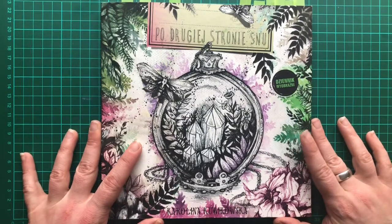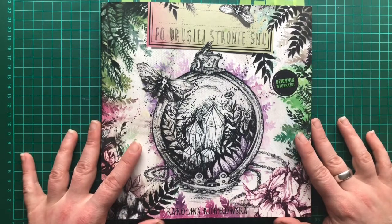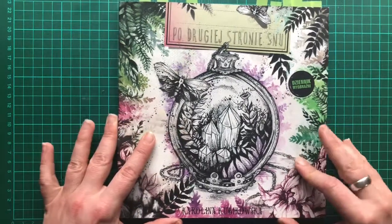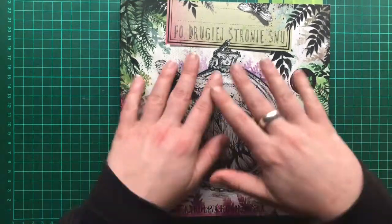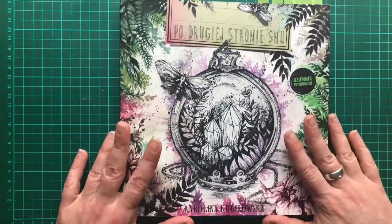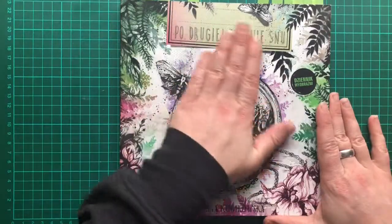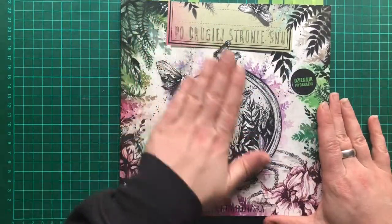The book is called Po Drugiej Stronie Snu by Karolina Kubikowska and it is in Polish. The book itself is slightly smaller than the likes of your Johanna Basford type books, but it is a little square book. The cover is slightly shiny and this illustration goes all the way over on to the back as well.